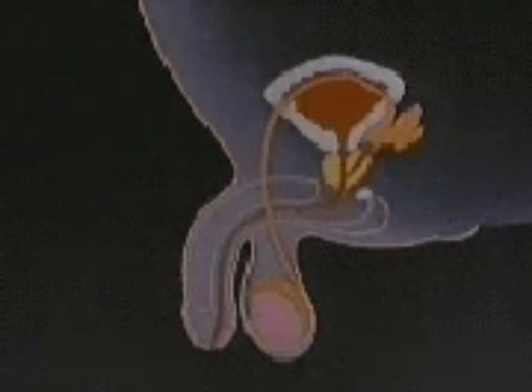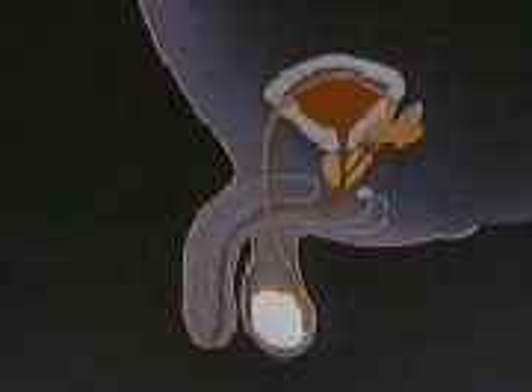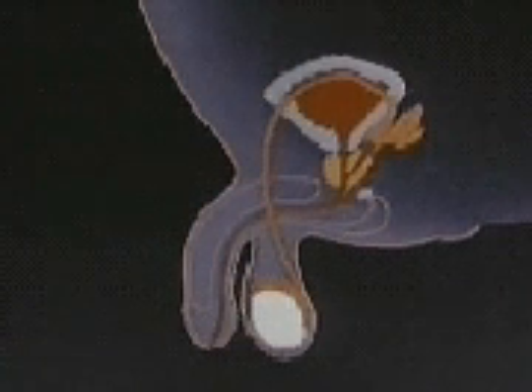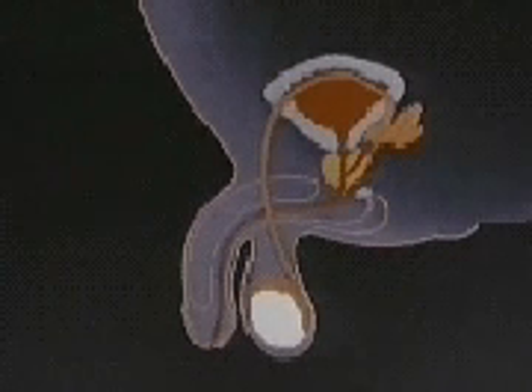The testes are two egg-shaped bodies which lie loosely in the scrotum and produce sperm cells. Each testes is a tough capsule that contains a network of tiny tubes called the seminiferous tubules. These tubules produce about 500 million sperm cells every day.